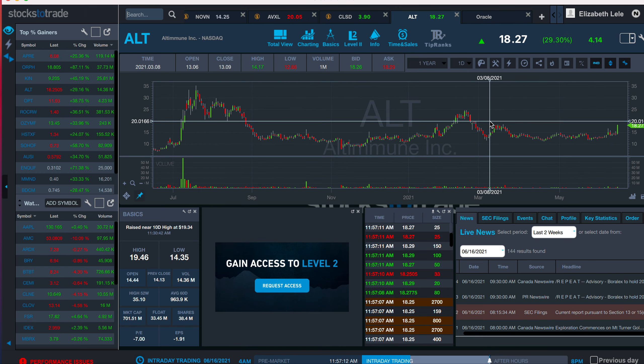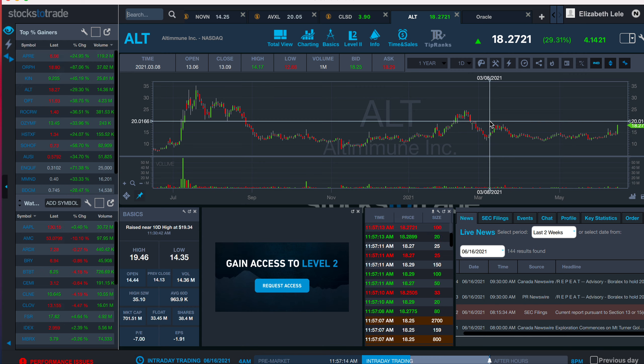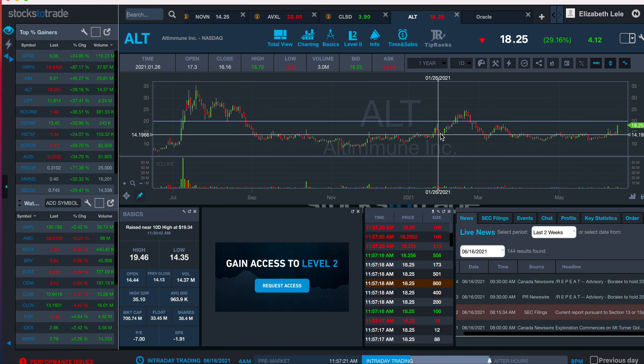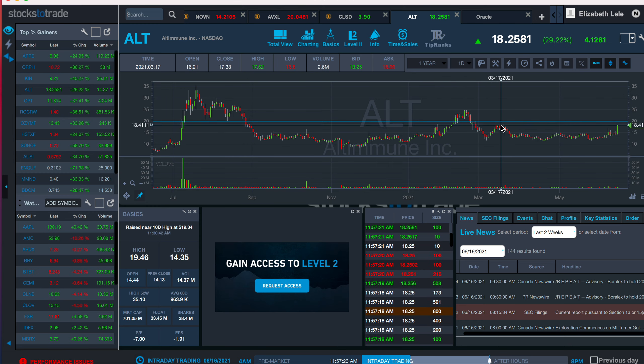I felt like this was a play into resistance in the $20 area, which it didn't really touch. You could see where it hit here. It broke here, kind of bumped its head, bumped its head, sort of bumped its head.